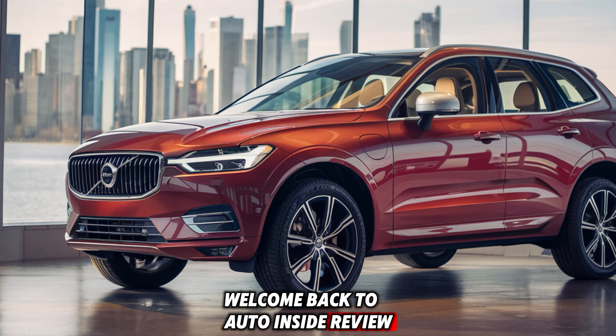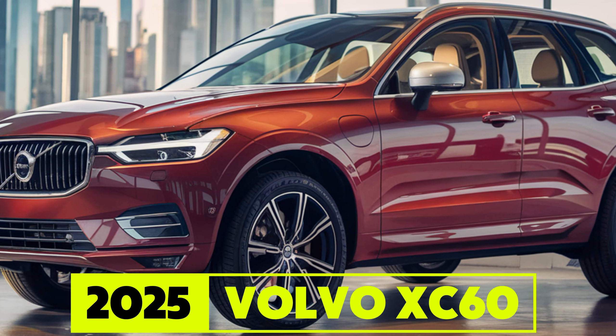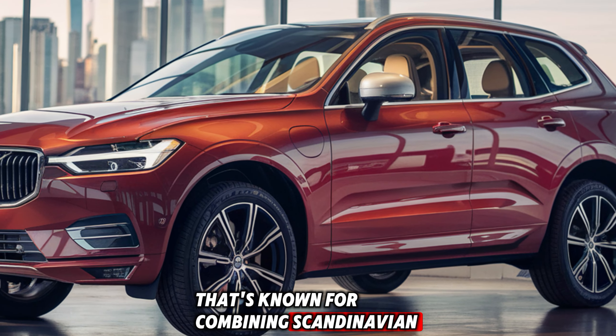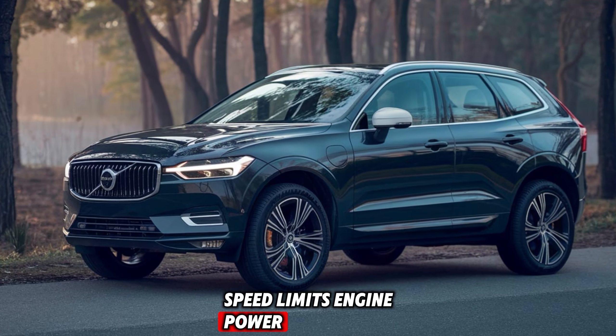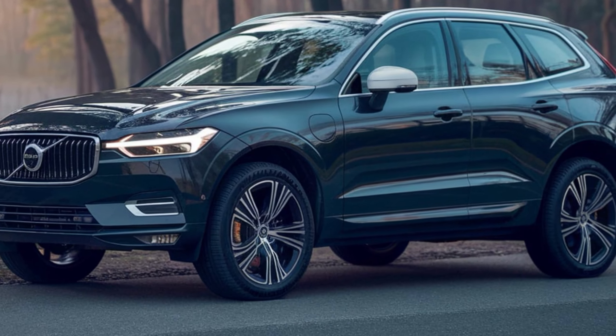Welcome back to Auto Insight Review. Today, we're diving into the highly anticipated 2025 Volvo XC6 Zero, a luxury SUV that's known for combining Scandinavian elegance with cutting-edge technology. In this review, we'll cover performance, interior design, speed limits, engine power, and of course all the features that make this SUV stand out.